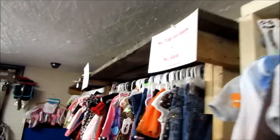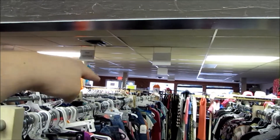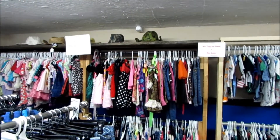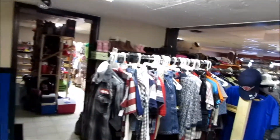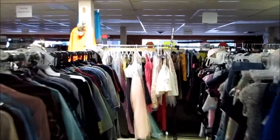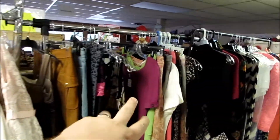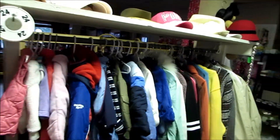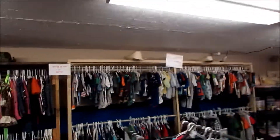We moved this rack — the one that had the girl stuff on it — which was actually up there in the front next to the white one. Now it's all right back here instead of up there. And here we put all of the dresses — the formal dresses and different other kinds of dresses. We're going to put coats here too. Looks a lot better, I think.